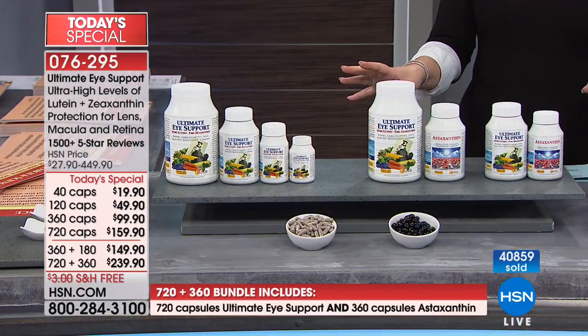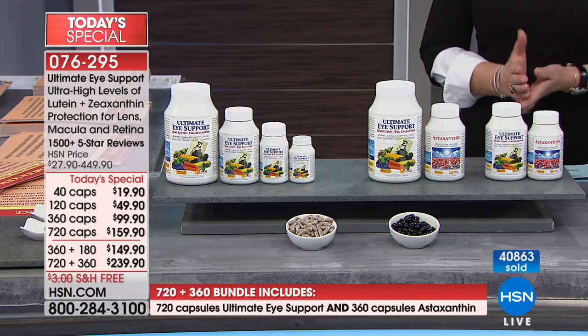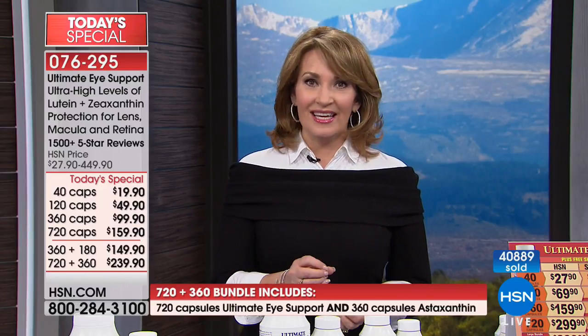I consume two capsules daily, sometimes only one if I have a lot of green leafy vegetables. That's all you need to deliver the levels of lutein the science says are necessary to embrace the fullness of the benefits. So if you order a 360 and do one a day, you're great. If you do the 720, you get to do two a day for a year. If you're sharing with a family member, you each take one a day. Whatever size you choose, I'm so happy you're going to try this product.